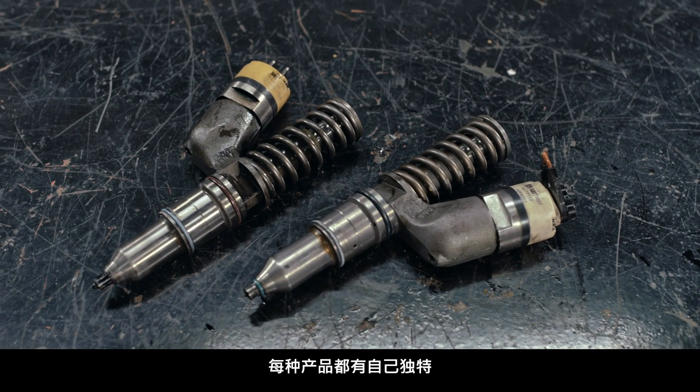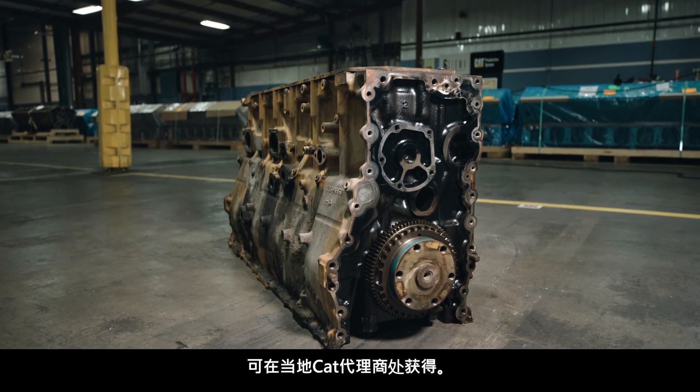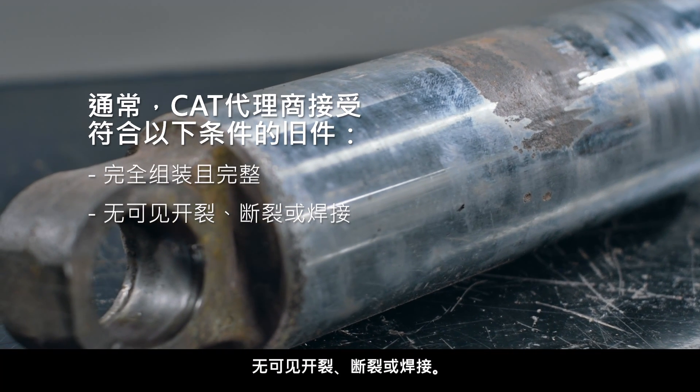Every product has its own unique and documented core acceptance criteria available at your local CAT dealer. That said, CAT dealers generally accept core that is salvageable displaying the following characteristics: it's fully assembled and complete, and it's not visibly cracked, broken, or welded.